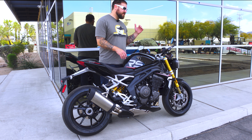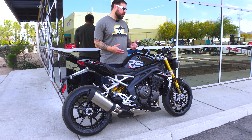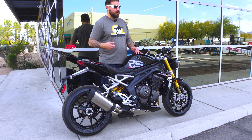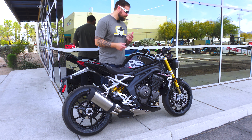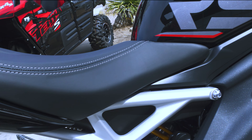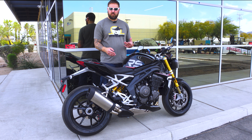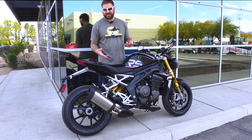The Triumph Speed Triple 1200 RS has the Ohlins suspension, which means it's relatively firm but also pretty supple. We went over a lot of little bumps and dips in the road through some back alleys and it soaked them up really nicely. I didn't really bounce around too bad, and when I did accelerate hard it felt planted, nimble, and light, while still soaking up bumps well — it wasn't jarring at all.